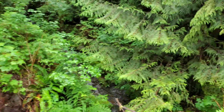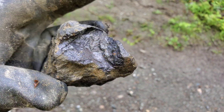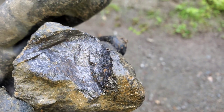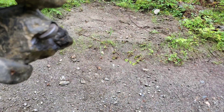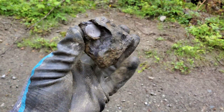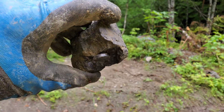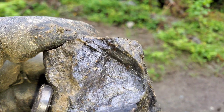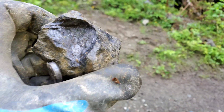There's a little creek running up here. Take a look at this — I found this on the side of the road. This is massive magnetite. That is an awesome sample.